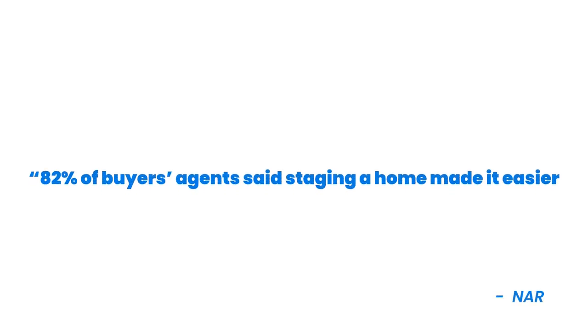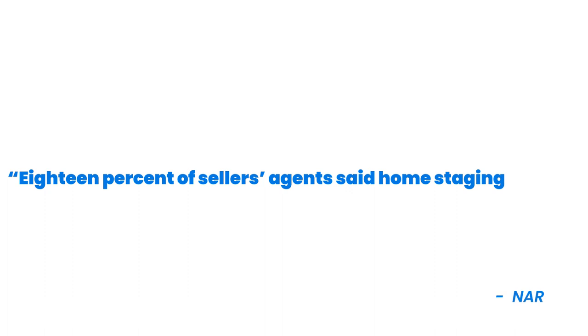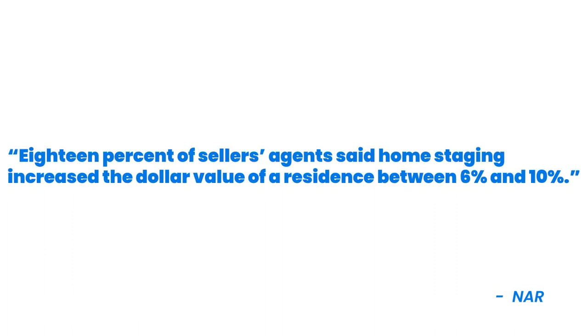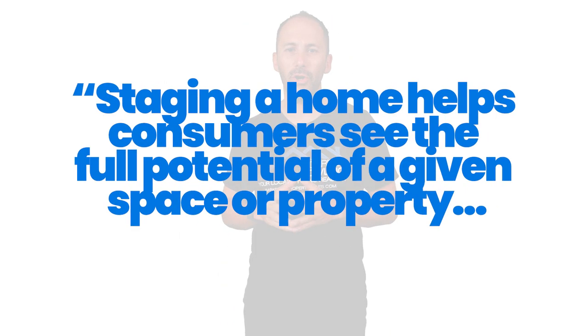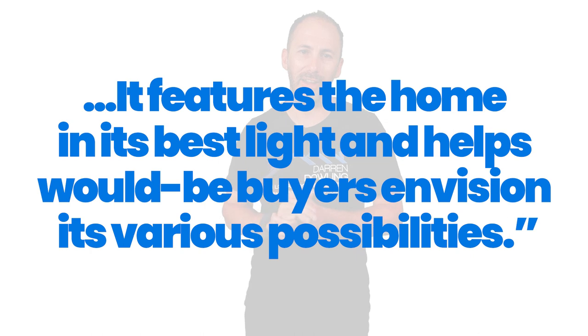According to the 2021 Profile of Home Staging by the National Association of Realtors, 82% of buyers' agents said staging a home made it easier for a buyer to visualize the property as a future home. Not only will the house potentially attract more buyers and likely sell quickly, but the same report also notes that 18% of sellers' agents said home staging increased the dollar value of a residence between six and 10%. As Jessica Lutz, Vice President of Demographics and Behavioral Insights at NAR says, staging a home helps consumers see the full potential of a given space or property. It features the home in its best light and helps would-be buyers envision its various possibilities.